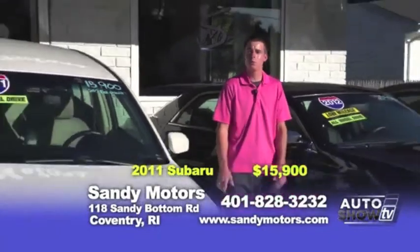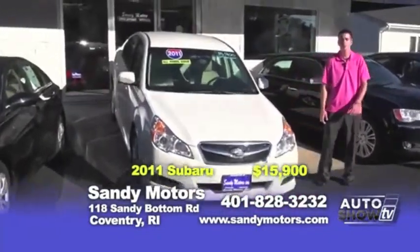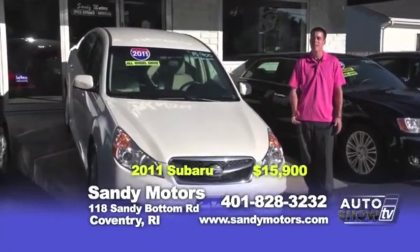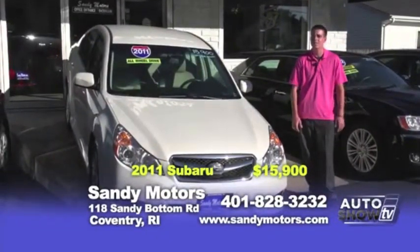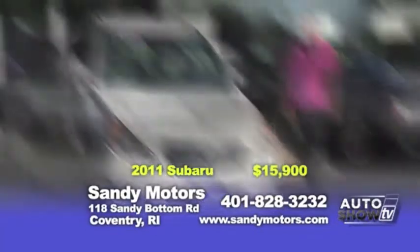Looking for a fun and sporty Subaru that will get you through the snow this winter? Take a look at this 2011 Subaru 2.5 with symmetrical all-wheel drive and Bluetooth. It even has Steptronic electric shifting so you can have some fun on the back roads. Priced at $15,900, this car won't last long.